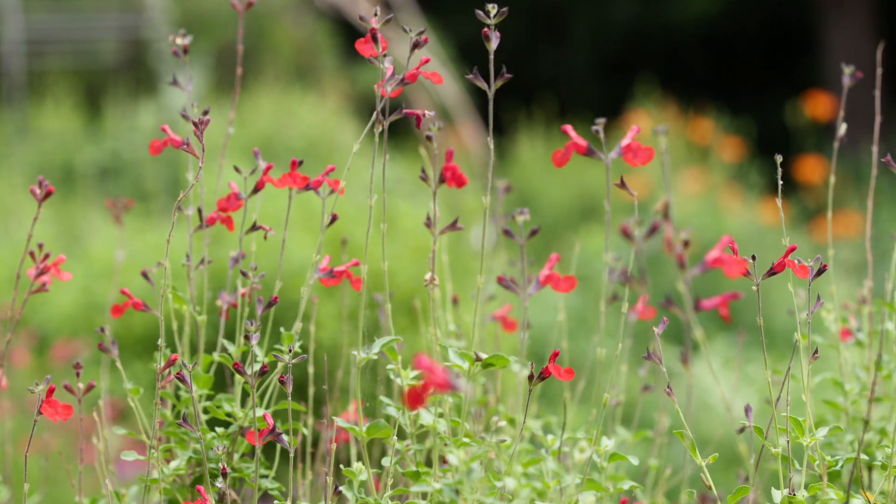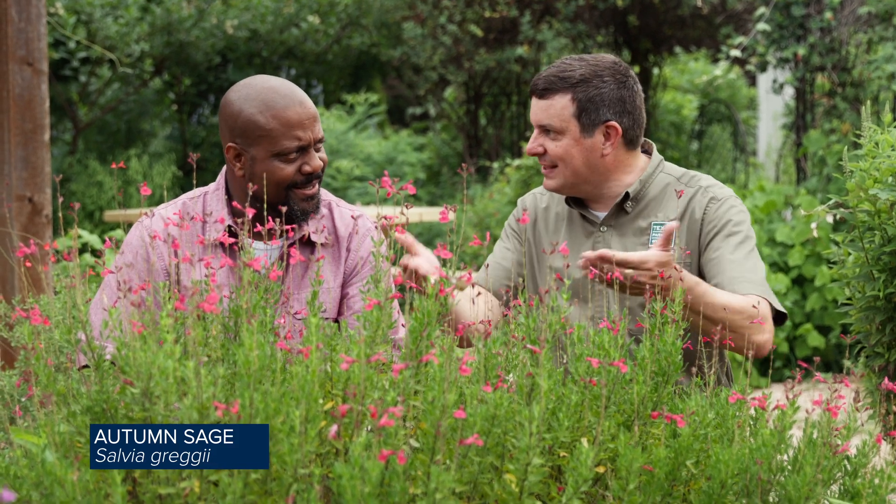Take a look at this one. This is a magnificent plant. This is Autumn Sage, Salvia Gregei. Isn't that smell fantastic? It is fantastic. This one is flourishing. This has been in the ground for a while — it is established.